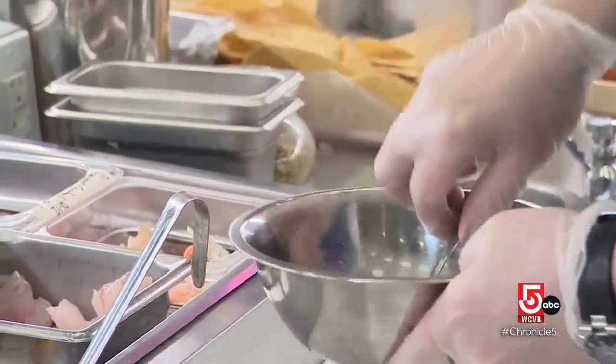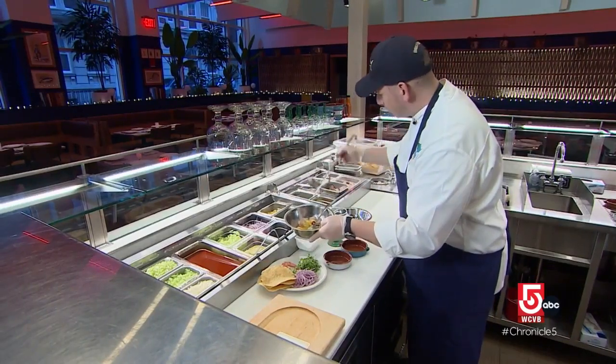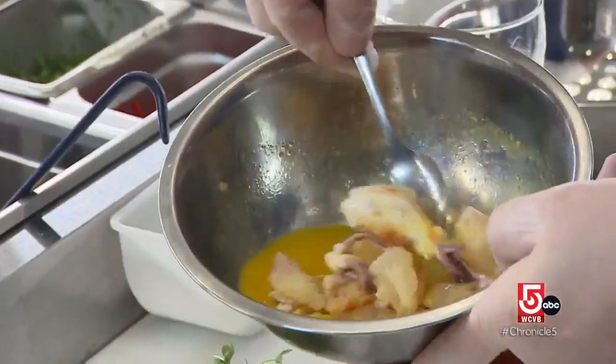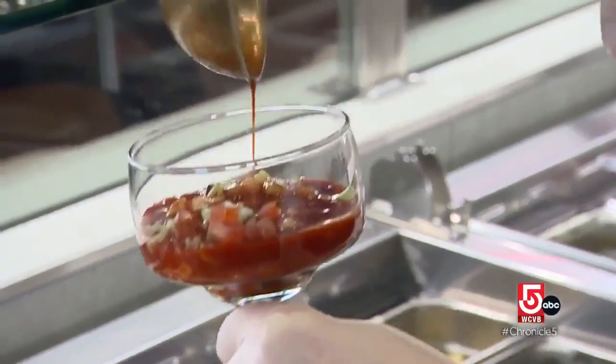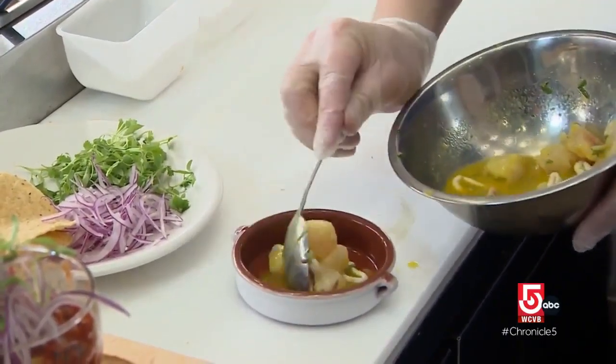I've always been interested in food since I was young. Just a local guy who likes to cook food that is not from here, but using the local fare. Going to Peru, you try something and you're like, this is really cool. How can I make this a Boston dish or New England dish? The leche de tigre — this is the marinade, and this is what essentially cooks the fish.